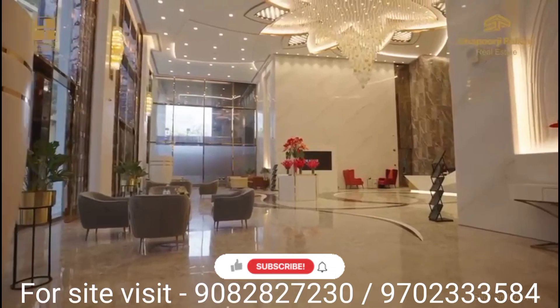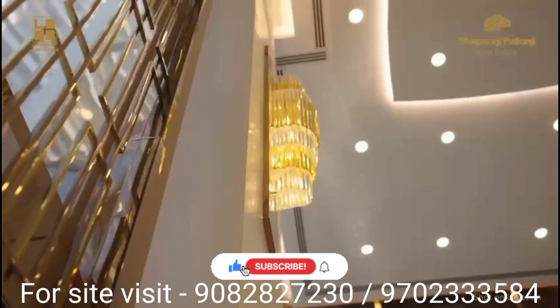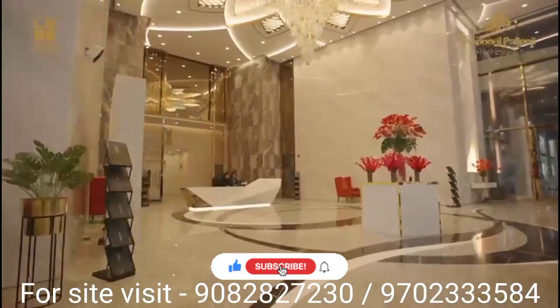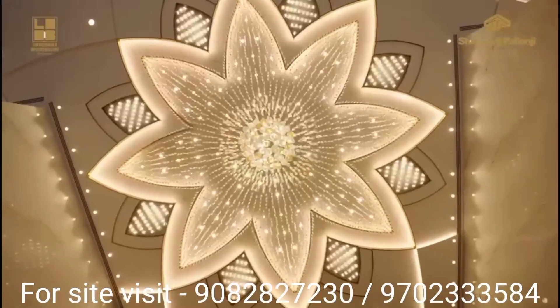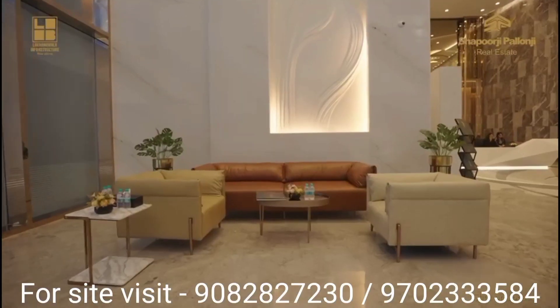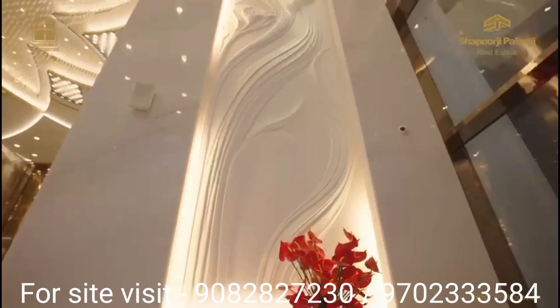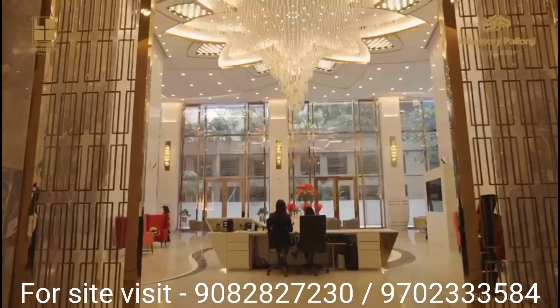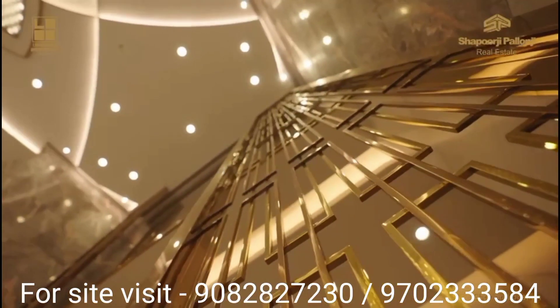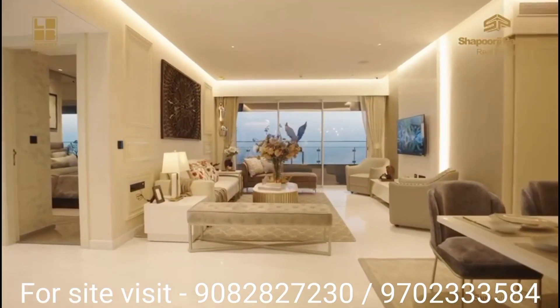Hello guys and welcome back to DHC New Homes channel. Today we are on a virtual tour at Minerva Mahalakshmi, which is the Shapoorji Pallonji project — a premium, luxurious, extravagant project at Mahalakshmi with a 90-story tall high-rise providing a typology of 3.5 and 4 BHK starting from 13.5 CR onwards.